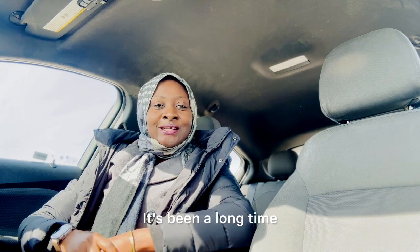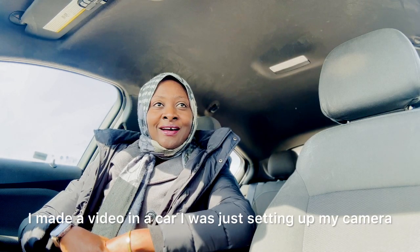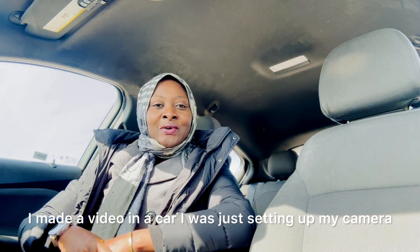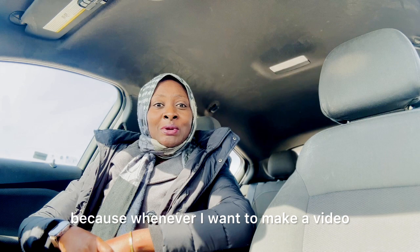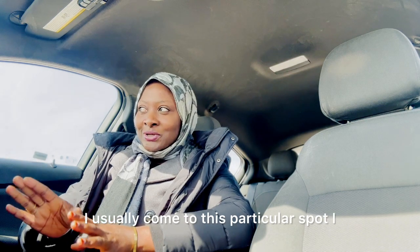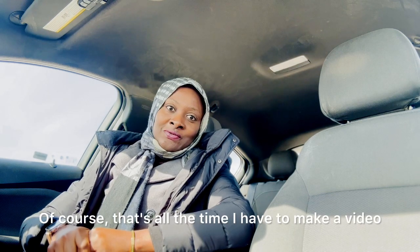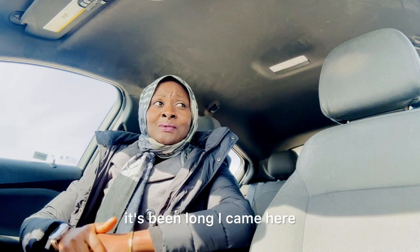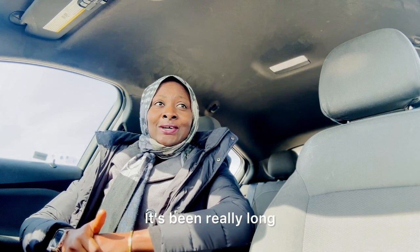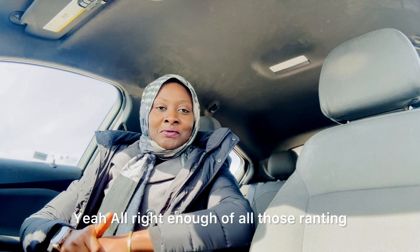Hey friends, welcome back to my YouTube channel. It's been a long time since I made a video in a car. I was setting up my camera and I was like, when was the last time I made a video? Whenever I want to make a video I usually come to this particular spot. I'm currently on break at work — that's the only time I have to make a video.